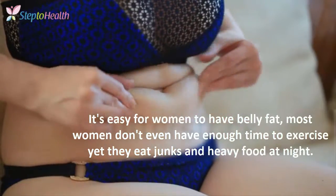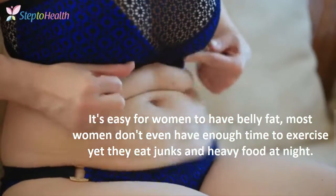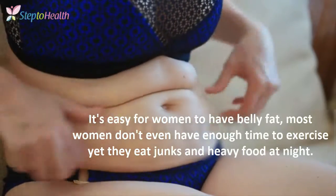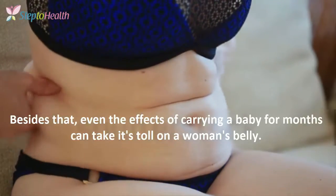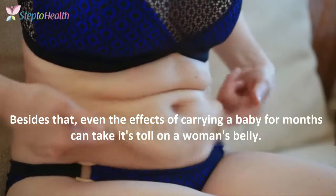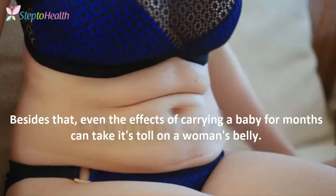It's easy for women to have belly fat. Most women do not even have enough time to exercise, and they eat junk and heavy foods at night. Besides that, even the effects of carrying a baby for months can take its toll on a woman's belly.